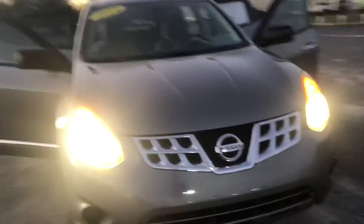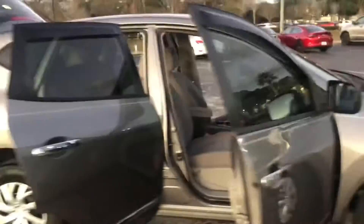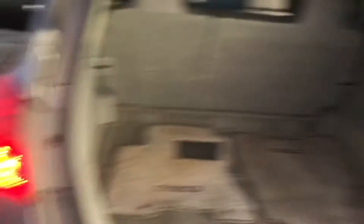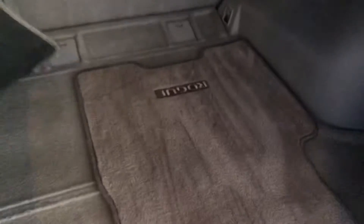So here she is — our 2014 Nissan Rogue with only 60,000 miles. That is unheard of. And this thing's in perfect condition. It passed all of our inspections — we do a very rigorous inspection on all of our vehicles. Still got the original floor mats and all that.